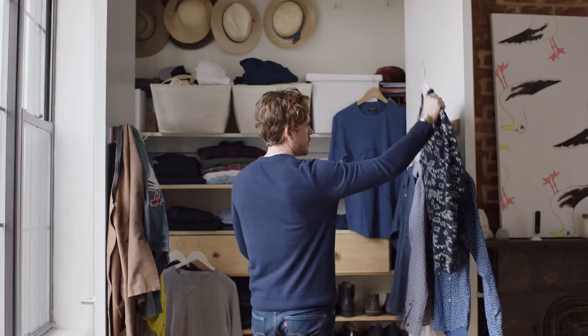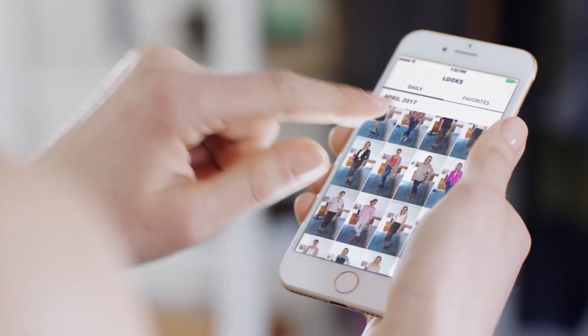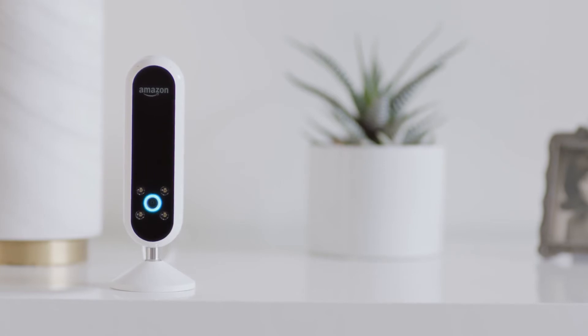Alexa can also help you create a personal lookbook. It shows you what you wore and when, so you can keep track of your favorites and take your closet with you wherever you go. Alexa, what's my commute? The fastest route takes about 15 minutes.